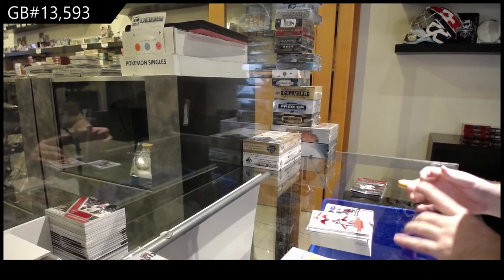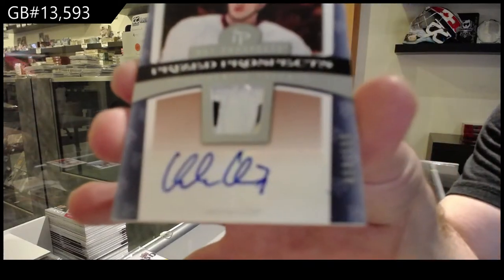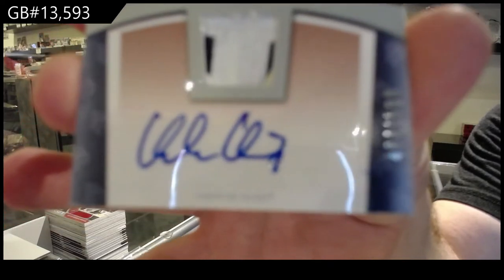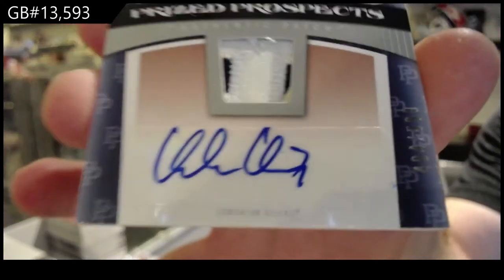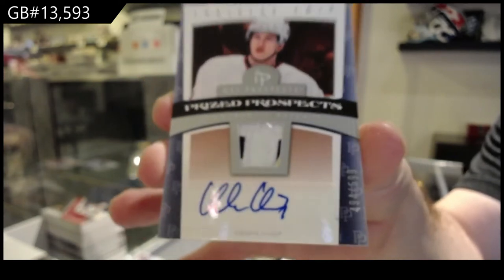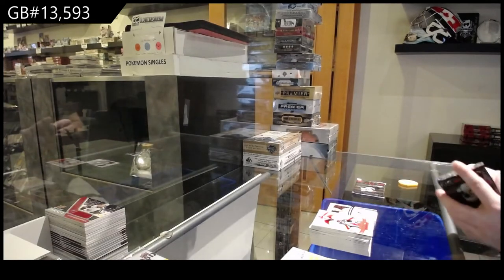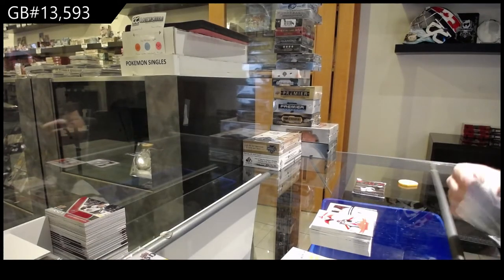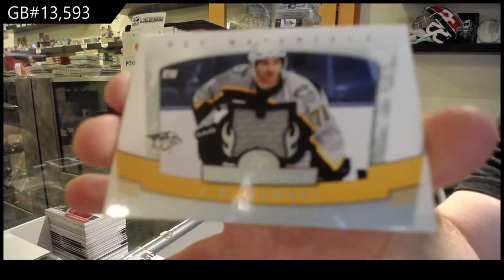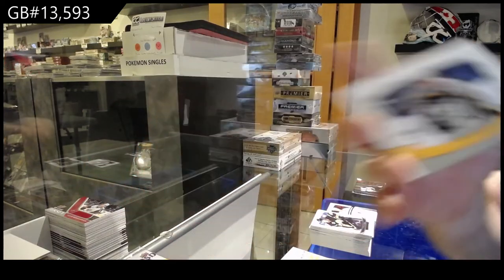We've got for the Oilers, $5.99, Ladislav Smeed. I was wondering if you're trying to move your Tua card — I just don't know if it would be the best time until he has maybe a better season. For the Nashville Predators, JP Dumont. Nashville Hot Material Jersey. And we finish with the base.